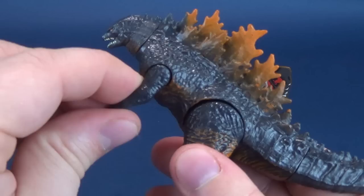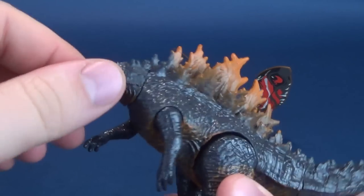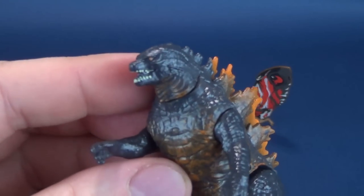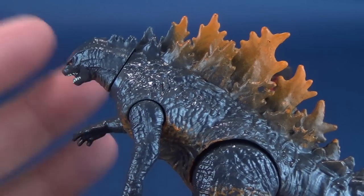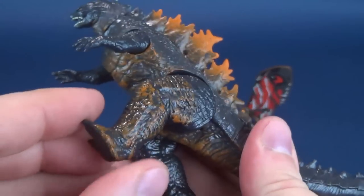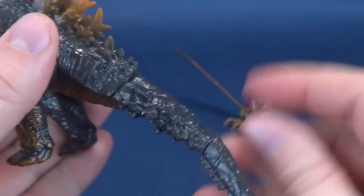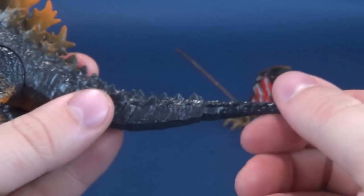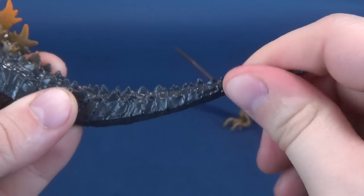The posability on this Godzilla is the same as the others. The head rotates back and forth - it can actually rotate all the way around if you wanted it to. The arms move back and forth and the legs also move back and forth. And there's the tail articulation as well - it rotates all the way around with a secondary rotation in the tail, rotating that tail also all the way around.